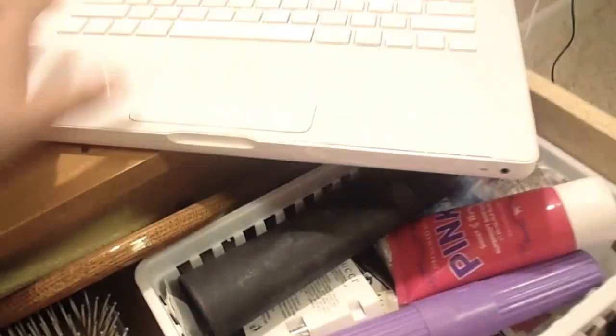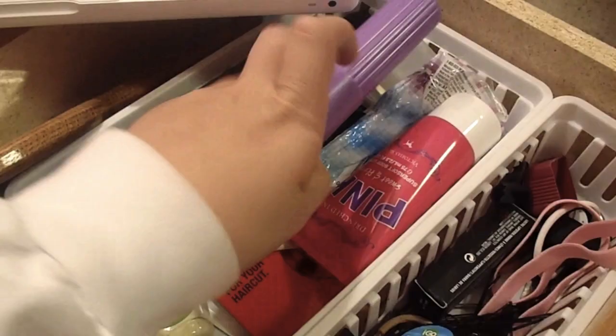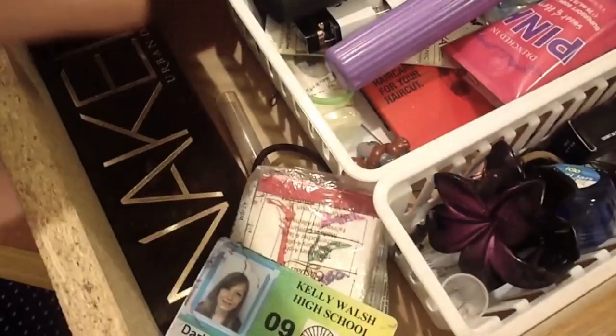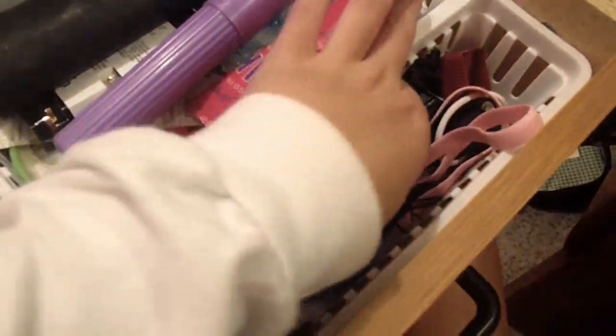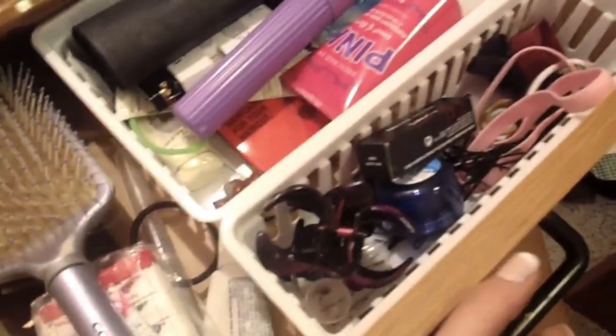I'll start in this drawer. In here I just have a bunch of random junk. I've got my glasses, lotion, samples from Sephora, travel brush, a mirror, my brush, my naked palette, my ID for school, hair stuff, hair clips, hair bands, a Mac box. It's a pretty boring drawer, but that's okay.